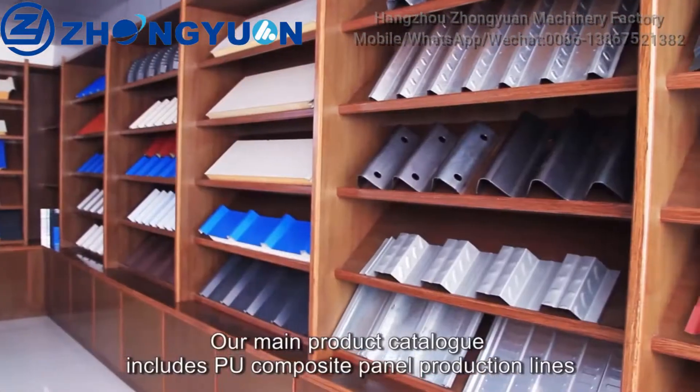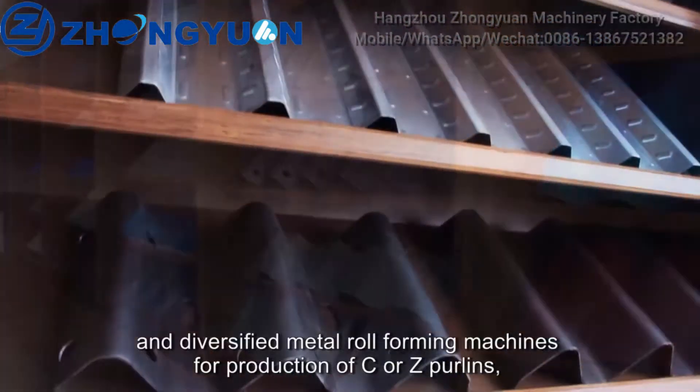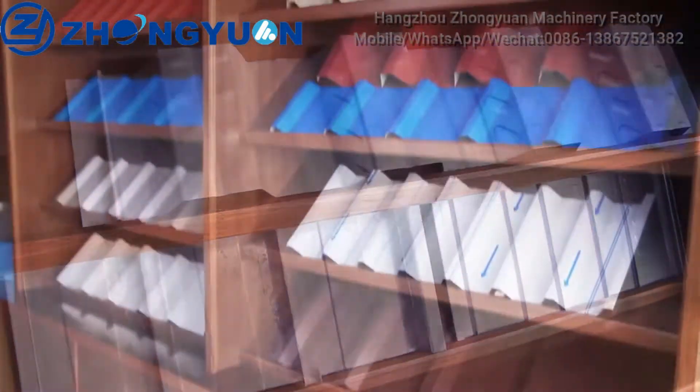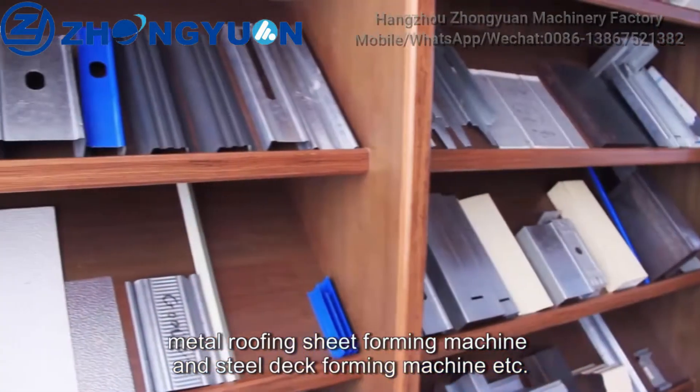Our main product catalog includes PU composite panel production lines and diversified metal roll forming machines for production of C or Z purlins, metal roofing sheet forming machines, and steel deck forming machines.